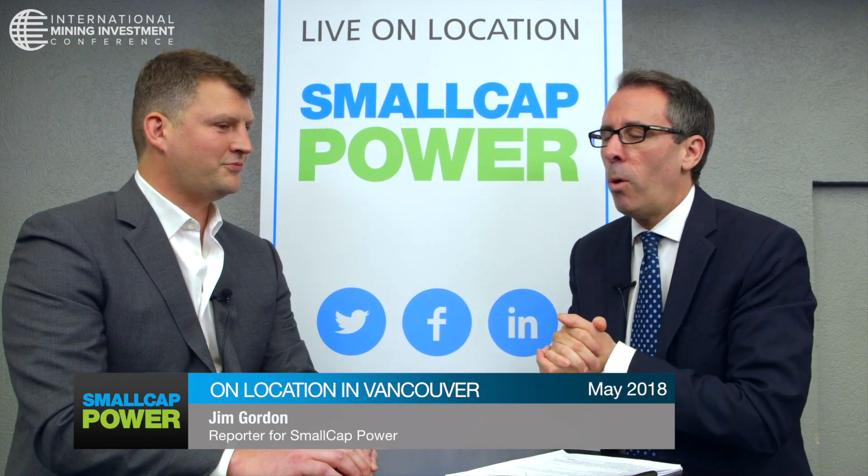Ben, thanks for joining us here today. Lots of questions, so I'm going to jump right in. Can you start with a general overall view of the company?